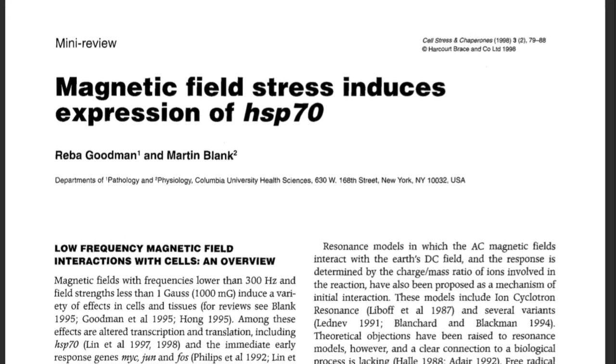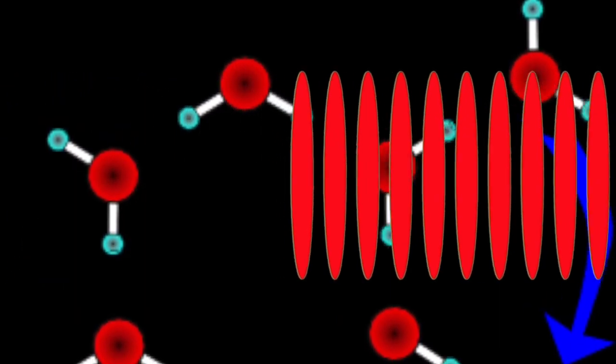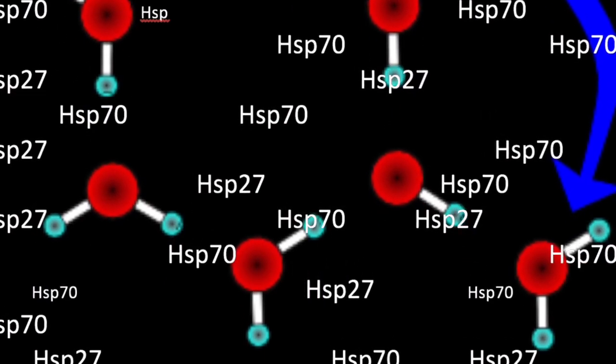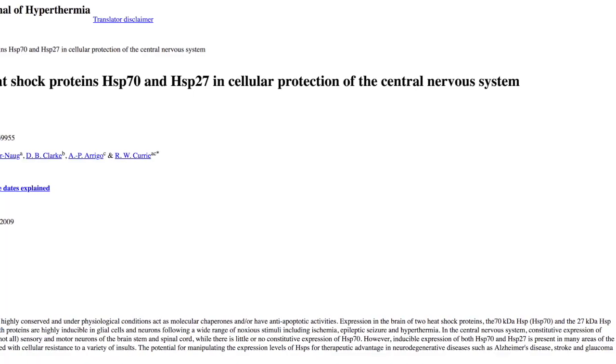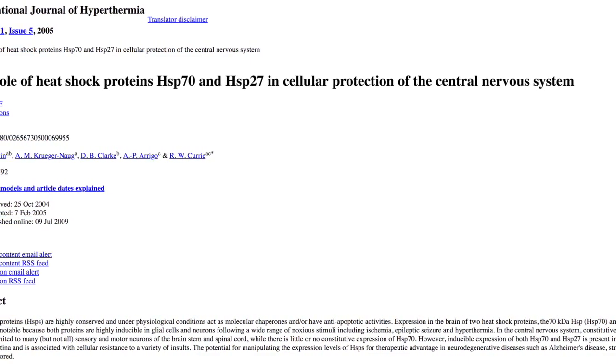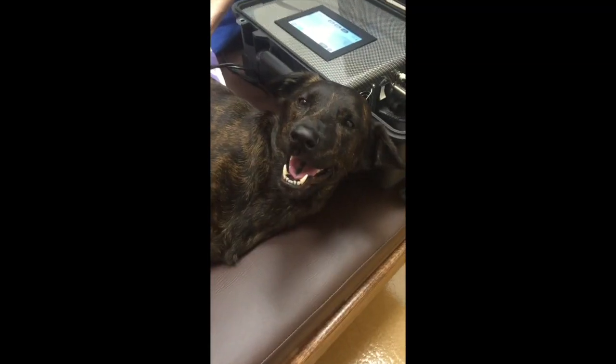Magnetic field stress induces the production of heat shock protein 70 and other heat shock proteins, which are repair molecules. These repair molecules have been implicated in the treatment of various neurologic conditions, from fibrocartilage emboli to herniated discs, swelling, inflammation, and trauma to the spinal cord.